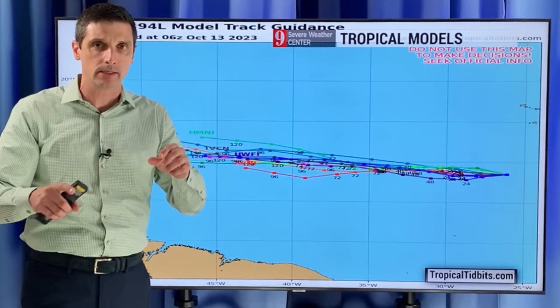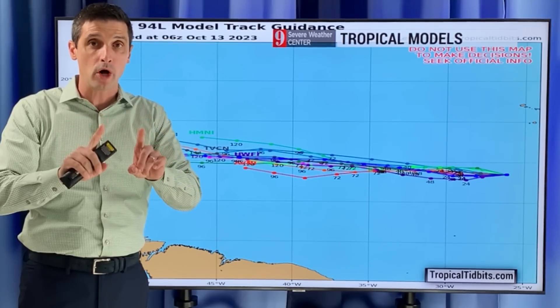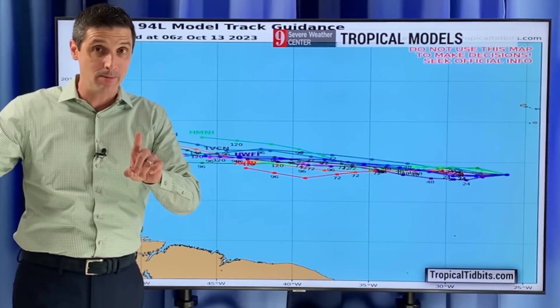Look at all the models. What I want to do is compare the European and the American models — there are some differences. I'll show you those water temperatures and get into the timing of some of this.